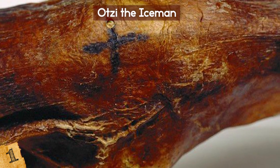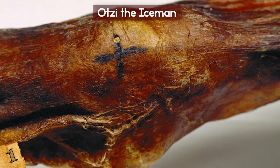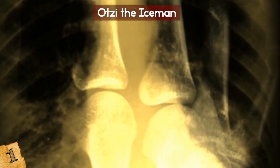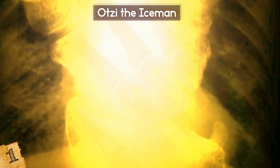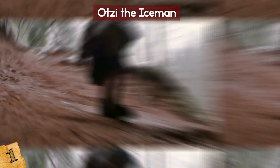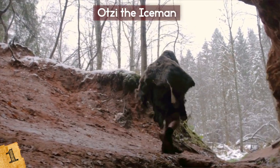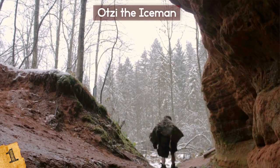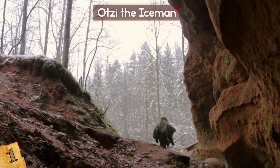All of Otzi's tattoos were found on parts of his body that endured wear and tear, such as his ankles, wrists, knees, lower back, and Achilles tendon. Therefore, it's likely that his tattoos were therapeutic rather than symbolic or decorative. Otzi suffered from a host of medical issues, including gallstones, hardened arteries, worn joints, and a growth on his little toe, possibly caused by frostbite. High levels of arsenic were detected in Otzi's system, most likely as the result of working with metal ores and copper extraction.